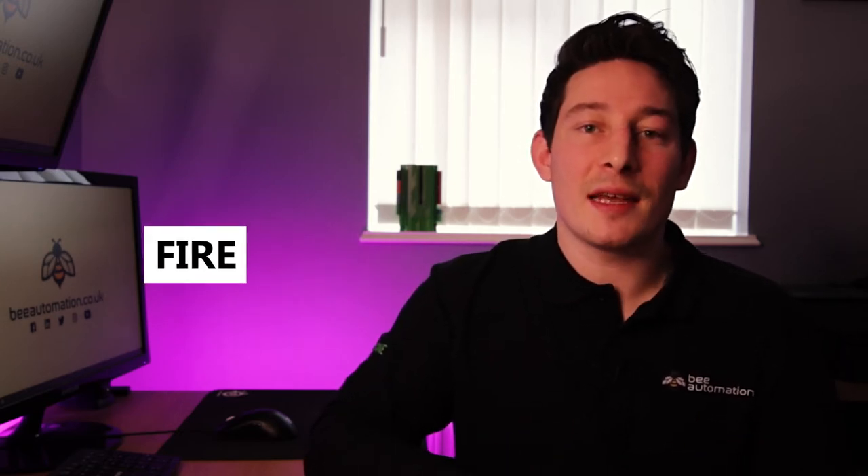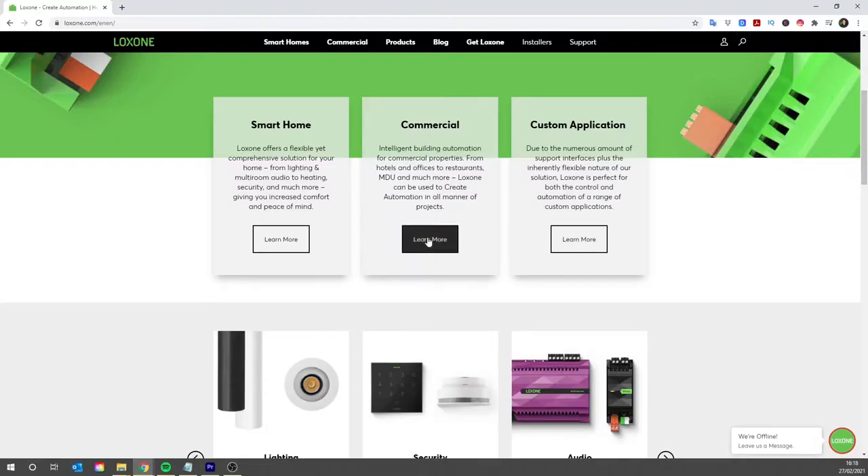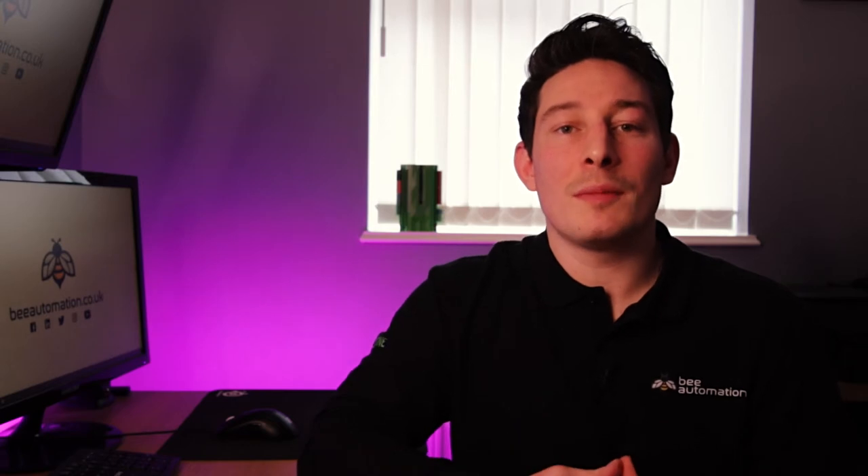Loxone actually does more than just keep you safe — it also keeps the building safe and protected against things like fire, water, and frost damage, to name a few. We use Loxone for its versatility. It can be used across all industries, from industrial manufacturing to commercial premises which include hotels, restaurants, bars, and even for small custom applications like moving shop window displays. But what Loxone was initially designed for is home automation, and this is where it really excels.